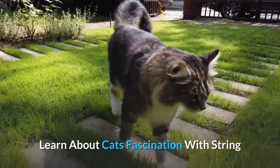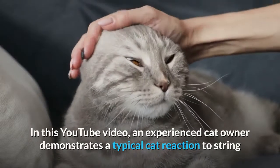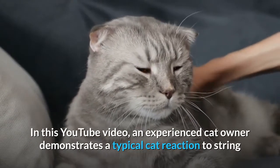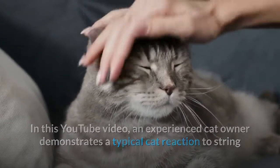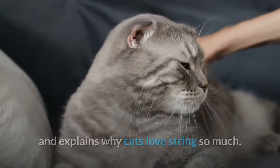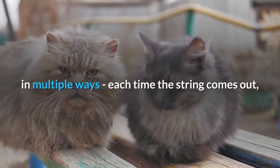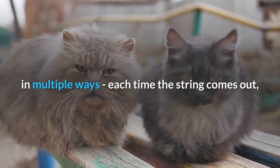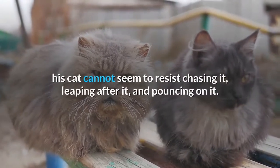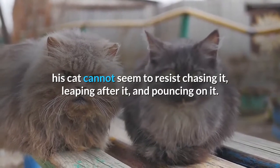Learn about cats' fascination with string. In this YouTube video, an experienced cat owner demonstrates a typical cat reaction to string and explains why cats love string so much. You can watch the owner present string to his own cat in multiple ways. Each time the string comes out, his cat cannot seem to resist chasing it, leaping after it, and pouncing on it.